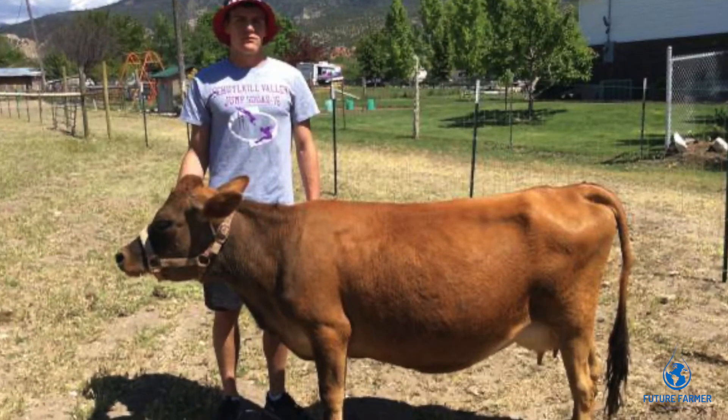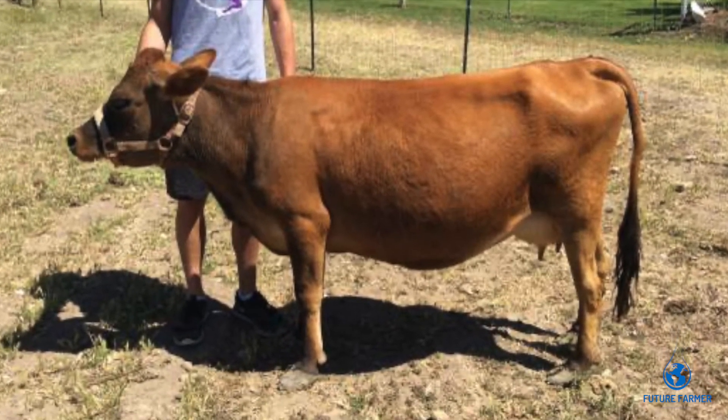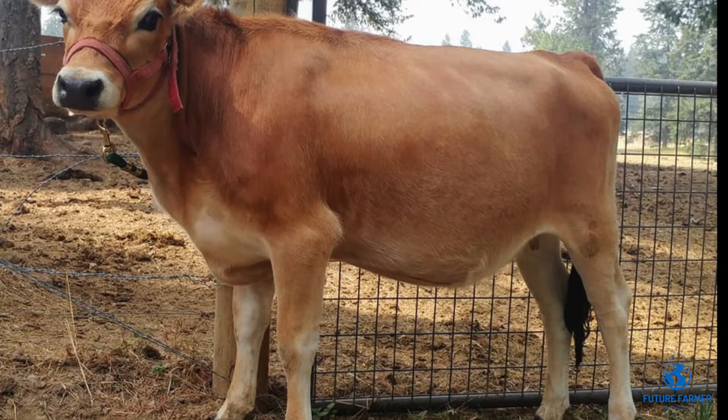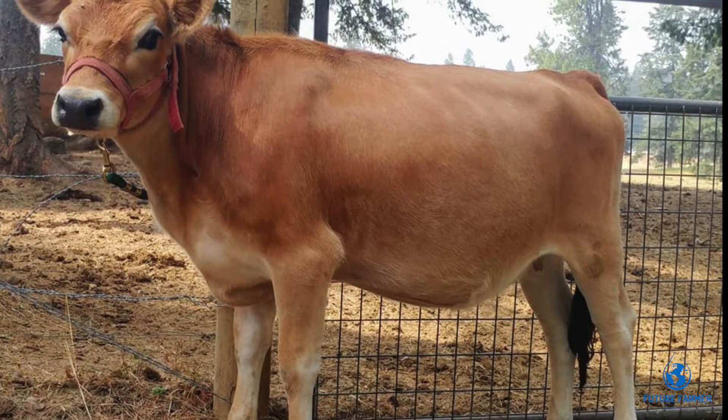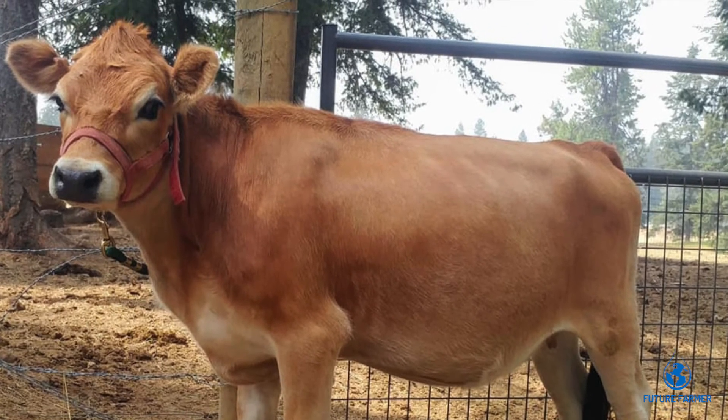They are docile and friendly, and generally they are a rare breed. The mini Jersey cow produces around 2-4 gallons of milk a day. The milk has high butterfat content and can be used to make ice cream, cheese, and butter.